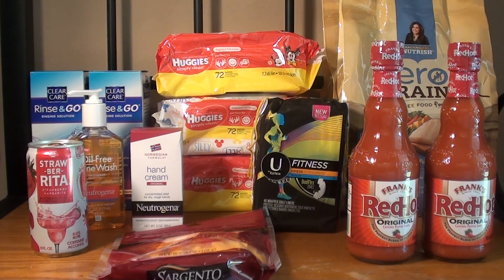I was running out of wipes — to the point that I had to go to the dollar store and buy a 32 count. So this buy two get one free deal was a way better option.